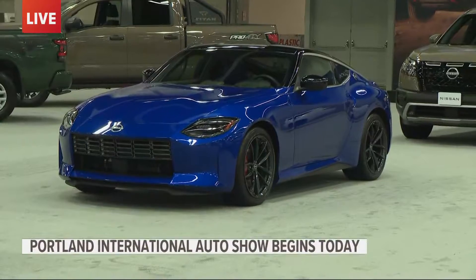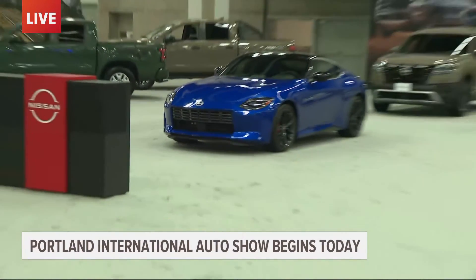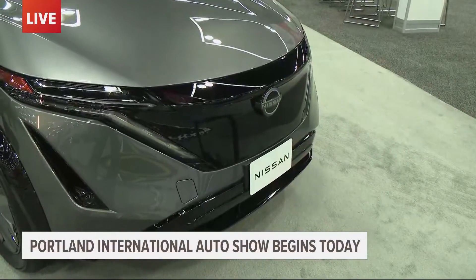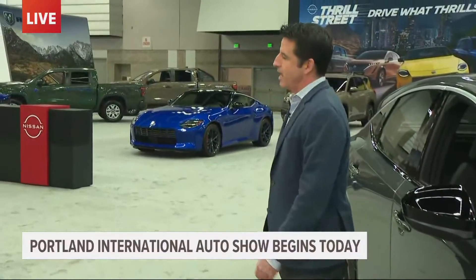Christine Pitawanisch, is the Z or the Ariya the electric vehicle? I think the Ariya is the electric one because the Z has that big grille. You know what, Christine? You're so perceptive, and you were listening earlier this morning. We said a clue as to which vehicle might be gas-powered is the vehicle with the grille, because it needs the grille to cool down that engine. We don't need to be cooling down this electric vehicle — it is the Ariya. To talk more about this, I bring in Mr. Scott Paul.